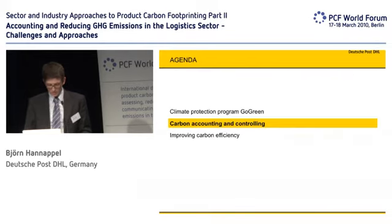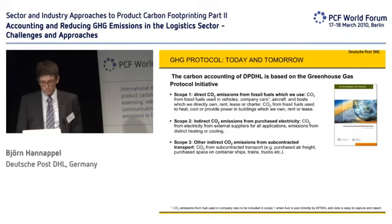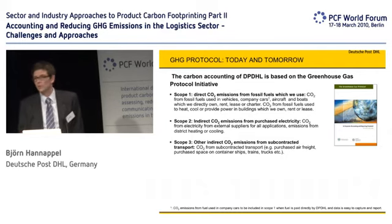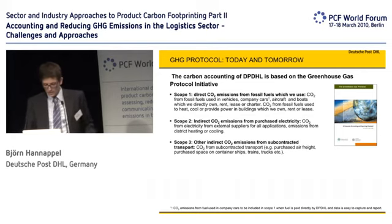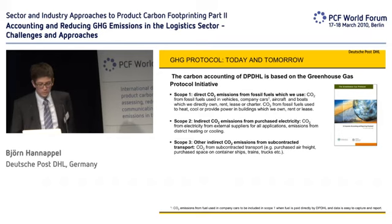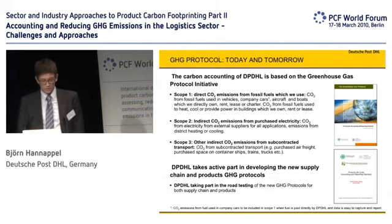The first question is how do we account for the carbon and what do we do with that afterwards? For accounting, we use the greenhouse gas protocol, which all of you, I'm sure, know. With some exceptions — for example, we only account for CO2, not for all greenhouse gases. We looked at our greenhouse gases in total and found that 97% of that is CO2, so we only account for CO2. In the field of supply chain, where we operate larger warehouses with refrigerators and so on, we calculate all greenhouse gases, of course. We are also supporting the road testing of the new greenhouse gas protocol for both the supply chain standard and the product standard.